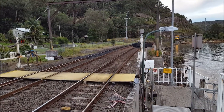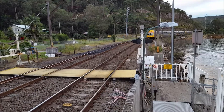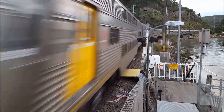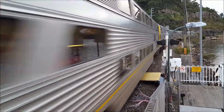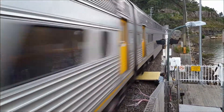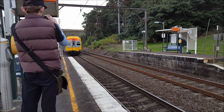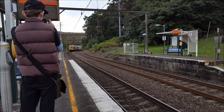We should have a V-set about to pass through platform number one heading to Central. V15 is the front four cars, V35 for the rear four cars. Next stop is Hornsby.